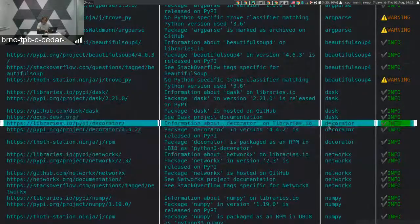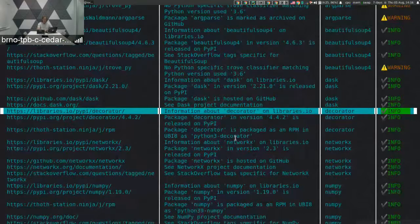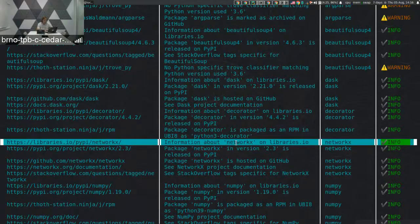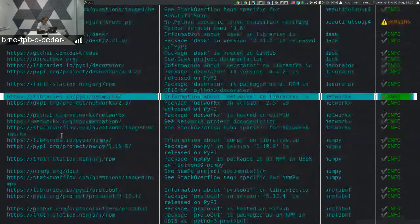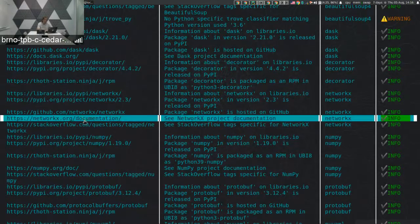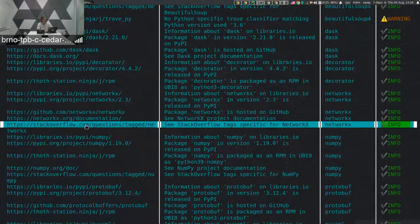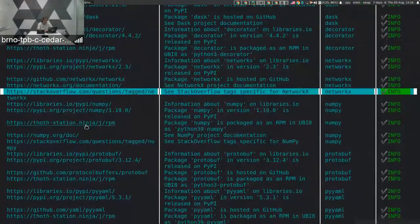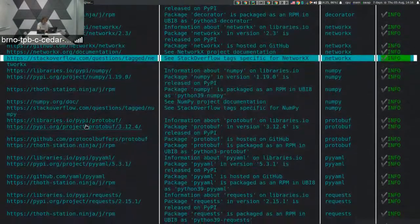For the decorator package, there are links to libraries.io and PyPI, and the system detected that decorator is also packaged as an RPM in UBI 8 as Python 3 decorator. For NetworkX, there is a link to libraries.io and to the GitHub repository where community and sources can be found. It also points to documentation. NetworkX has an active community on Stack Overflow, so I can browse relevant threads.